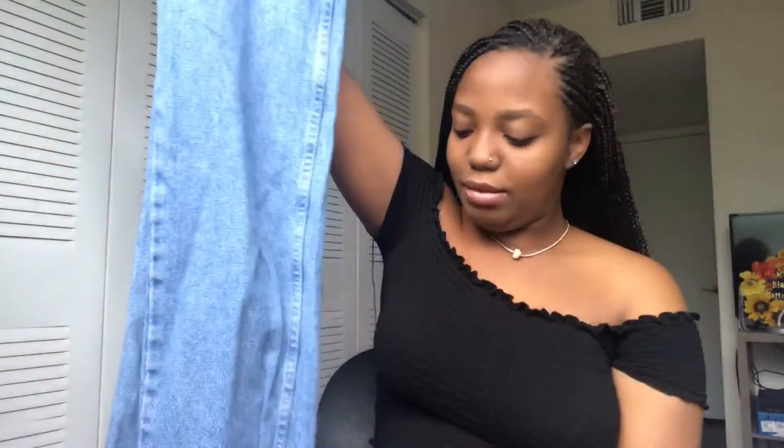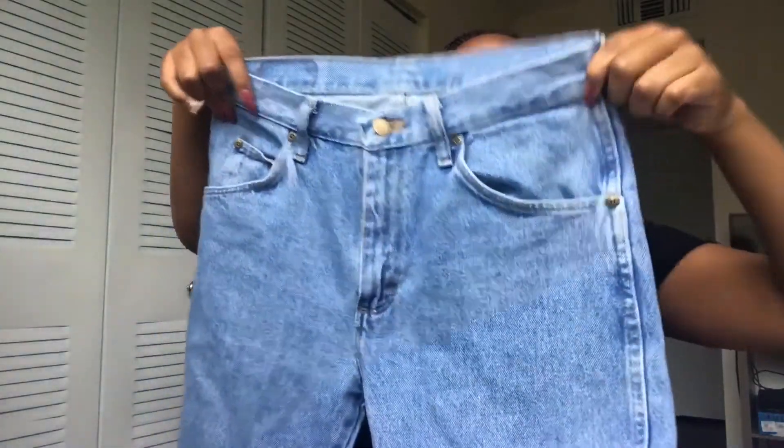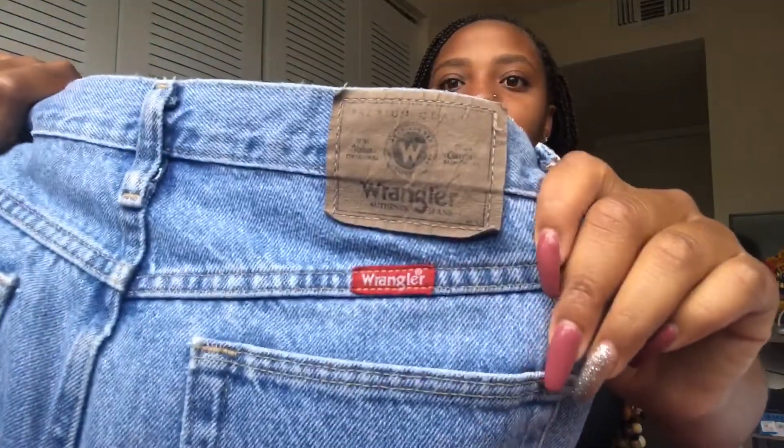These are to die for — they fit me like a glove. The bottoms are like a little boot cut, not too wide and not too skinny that it looks like straight leg. It's not at that awkward stage. The waist is great and here's the Wrangler tag.